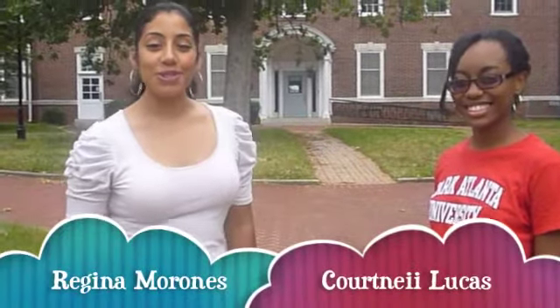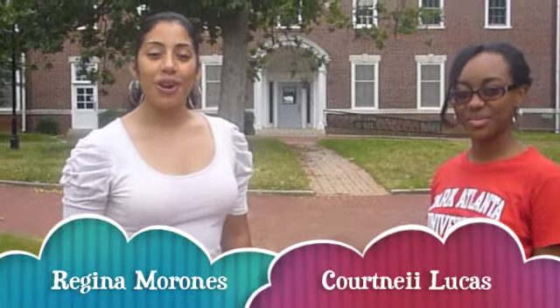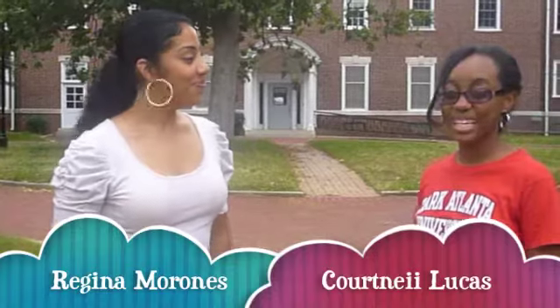Hi, my name is Regina Morones. I'm a student here at Clark Atlanta. I'm a theater arts major, a graduating senior. And I'm Courtney Lucas, junior theater arts major here at Clark Atlanta University.